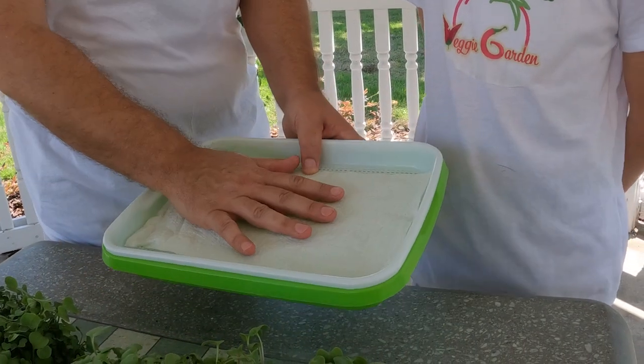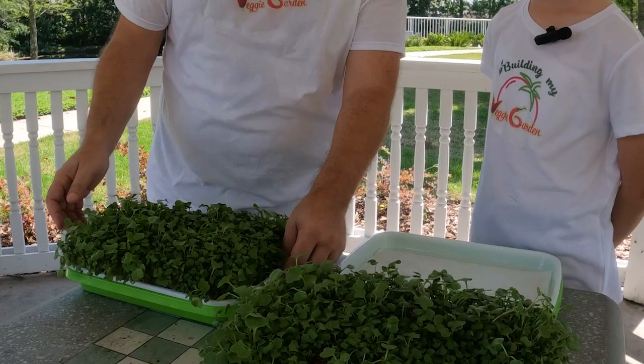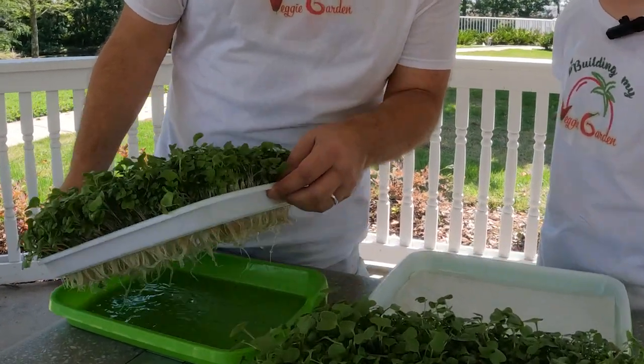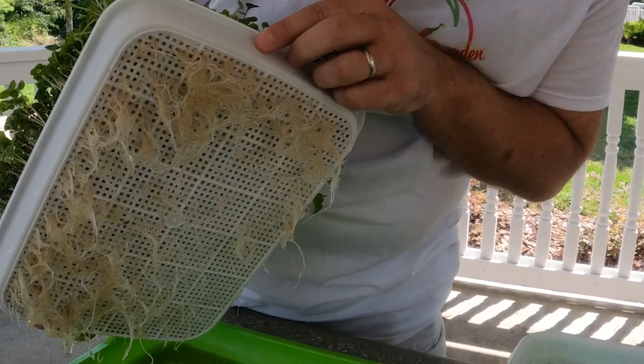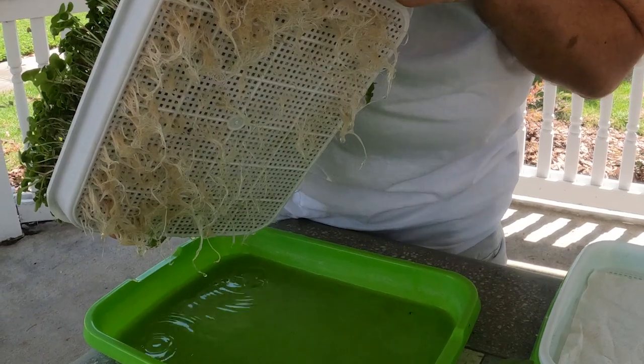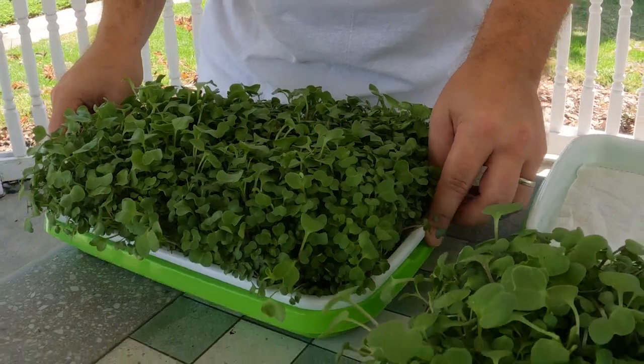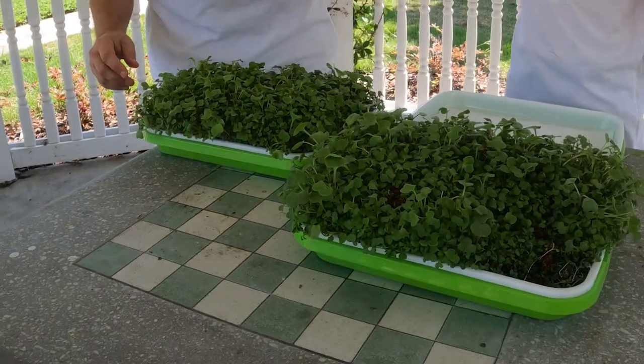The paper towel is great because it soaks up the water and keeps it wet for the roots, so they really like that. These have been growing for about two weeks and they're looking really good. You can see pretty much no seeds down on the bottom — lots of really nice roots. And these are going to be ready in about three days.